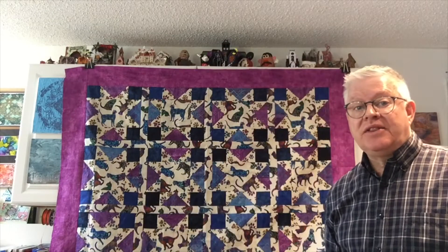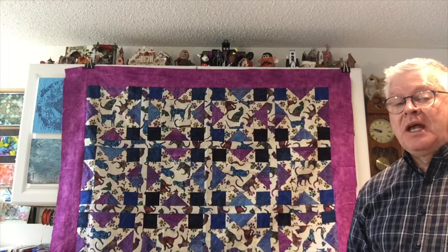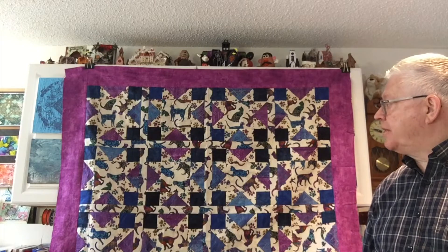Let's move right into the projects I worked on at the retreat. I always take more than I know I'm possibly going to get done. I took five projects, worked on two, and got both of them almost done. You can see one of them right behind me — if you look closely, you'll notice there's a lot of cats on this little quilt. This was going to be a bed runner, but now with the borders and everything on it, it's a good size throw.